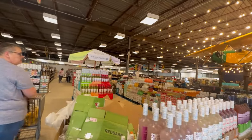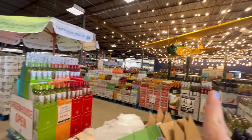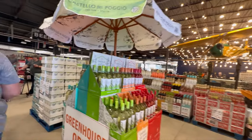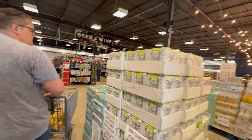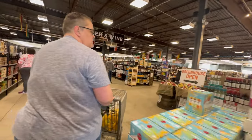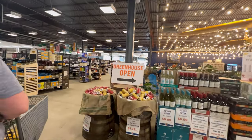They also have a huge wine selection. They have a wine bar and a beer area where you can get a glass of wine or beer while you're shopping, but the selection is just absolutely humongous.